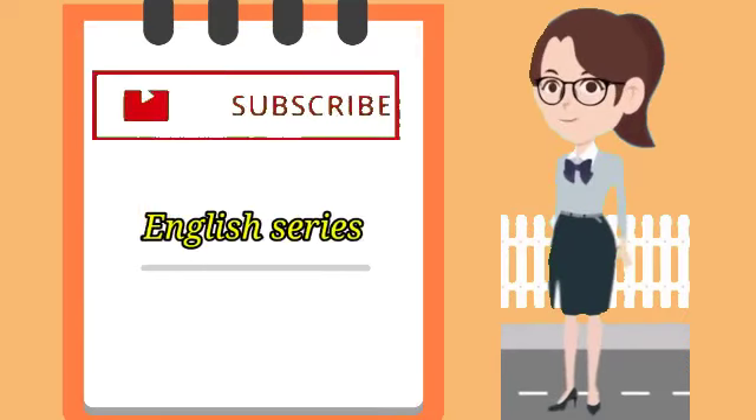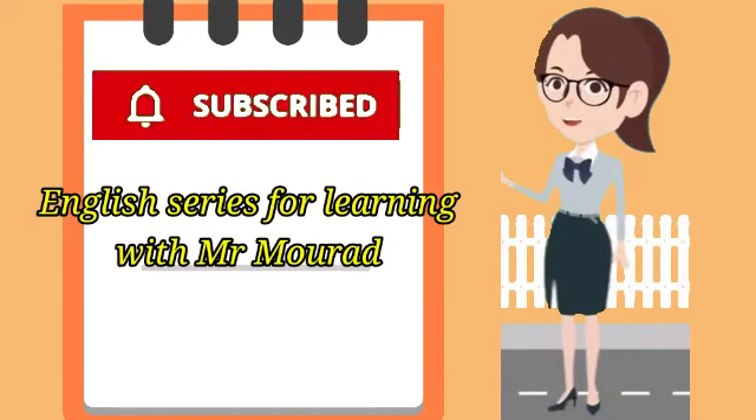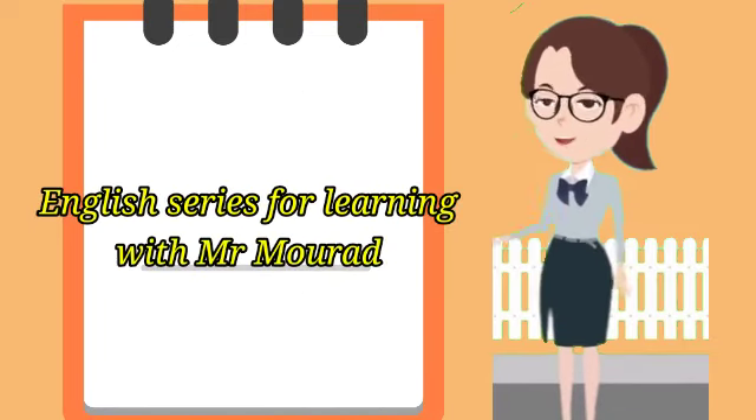To have more videos, subscribe to our channel. English series for learning with Mr. Murad.